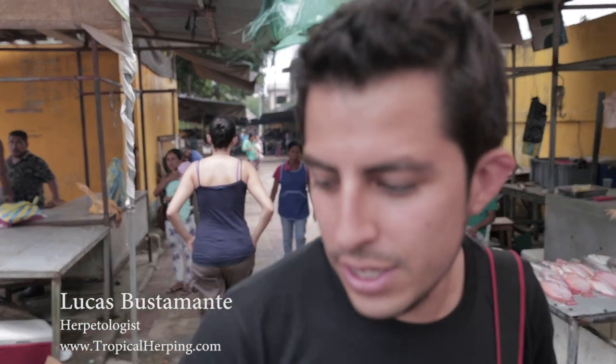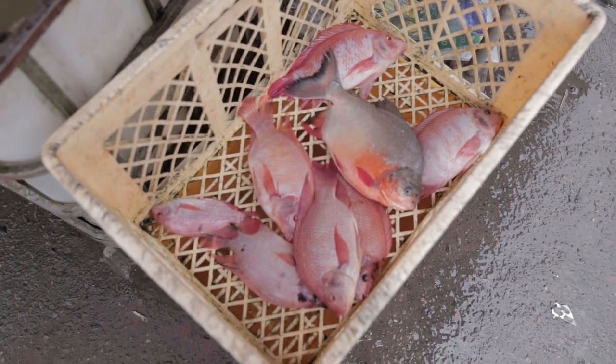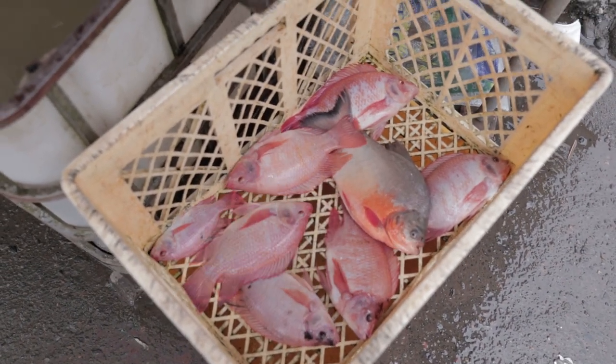So Lucas, what is this? This is a place called Coca — one of the main cities here in the Ecuadorian Amazon. This is a local market for all the fresh meat from the Amazon, coming here for the local customers. Right now we are inside the market and there are a lot of interesting things around that we could be eating.